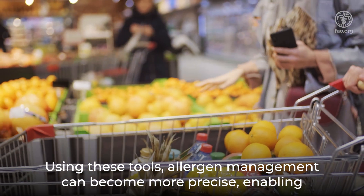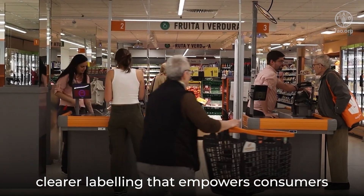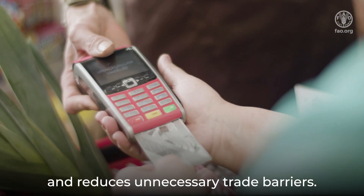Using these tools, allergen management can become more precise, enabling clearer labeling that empowers consumers and reduces unnecessary trade barriers.